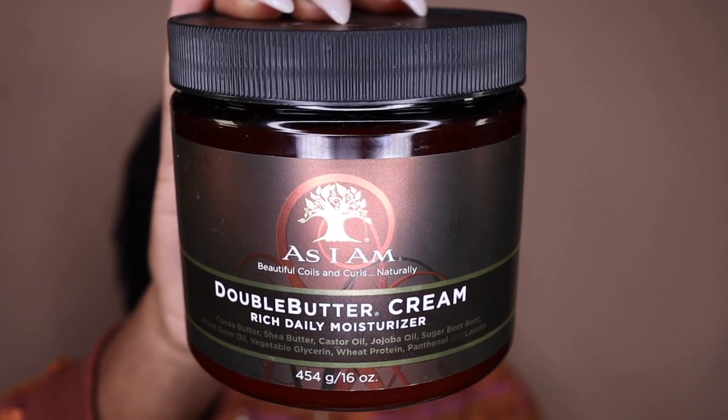If you have not tried this Almond Jai Twisting Butter, sis, you need to go ahead and try it out. Another oldie but goodie is the As I Am Double Buttercream Rich Daily Moisturizer. This is nice and creamy and super moisturizing. I don't think it gives me a lot of definition on its own — I do have to pair it with a gel or mousse for definition. But if you want moisture, she is going to give you moisture. This product is kind of pricey, so I like to get it on the buy one get one free sale at Sally's, because for 16 ounces it's like $30. I also use this for my wash and go and it gives me great moisture.